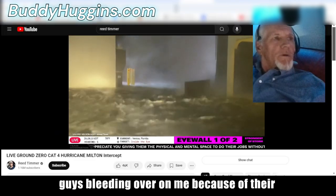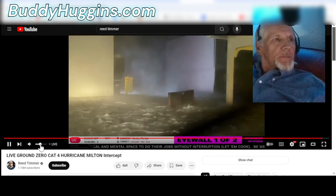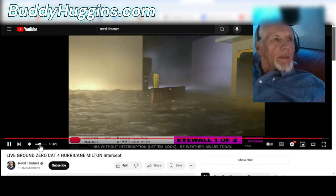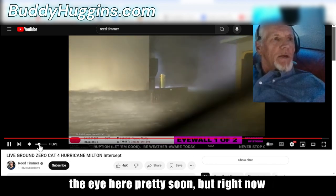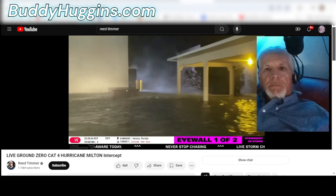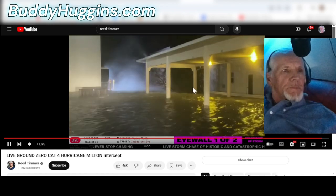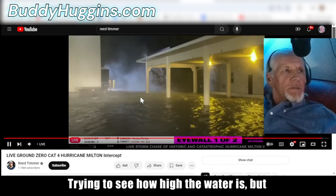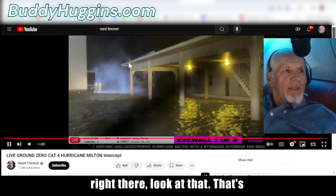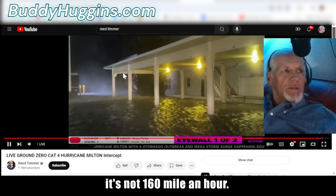I've got these other guys bleeding over on me because of their microphone, but I'm going to cut them down just a little bit. They're witnessing the surge right in front of them. My other storm crew will be in the eye pretty soon, but right now they've got the storm surge coming in. You can see that cursor — that's definitely 55 mile an hour winds, but it's not 160 mile an hour.